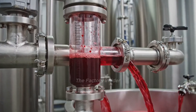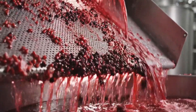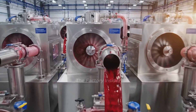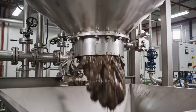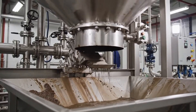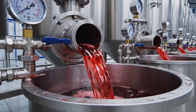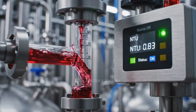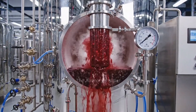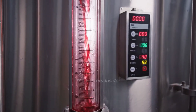Gentle pumps transfer raw juice without damaging delicate nutrients. Rotating screen filters remove seeds, pulp, and large particles. High-speed centrifuges separate fine particles using centrifugal force. Accumulated sediment ejects automatically for continuous operation. Depth filters polish juice to microscopic clarity. Turbidity meters verify crystal clarity meets premium juice standards. Vacuum de-aeration removes oxygen to preserve color and nutrients. Perfectly clarified juice awaits the next stage of processing.